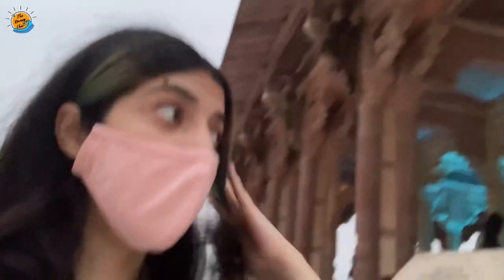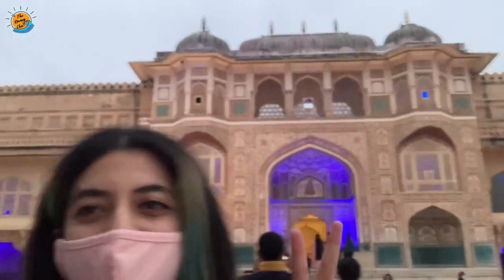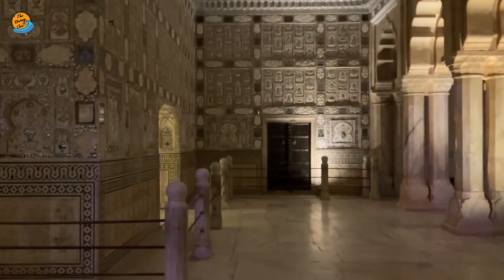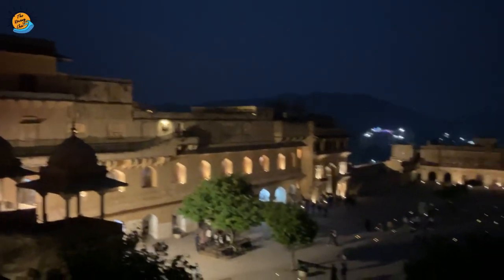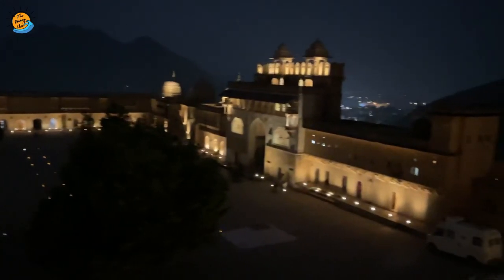I'm right in front of the main entrance of the palace and it's so pretty. Amber Palace has been declared a UNESCO World Heritage Site. This palace is inspired by Mughal architecture and has four main parts, including the very beautiful Sheesh Mahal. Different sections were built for royal members for meetings as well as for normal public.